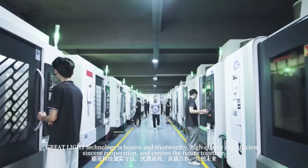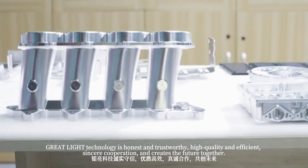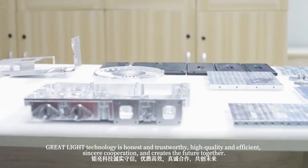Great Light Technology is honest and trustworthy, high quality, and efficient. Sincere cooperation and creating the future together.